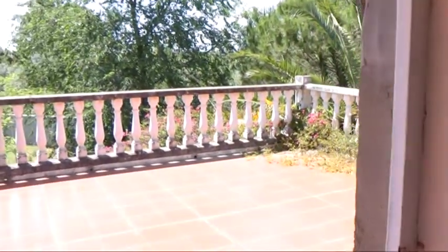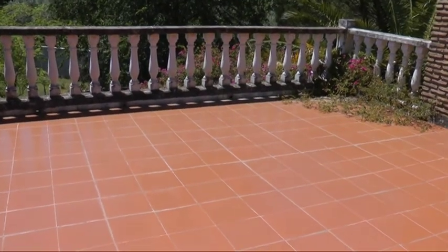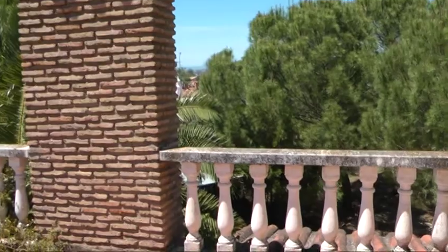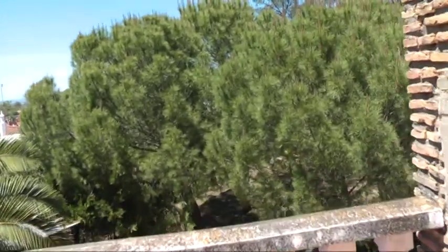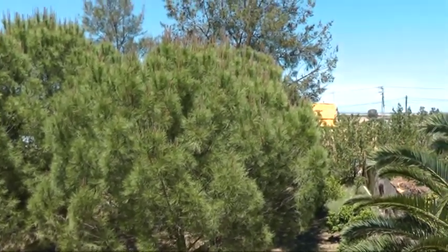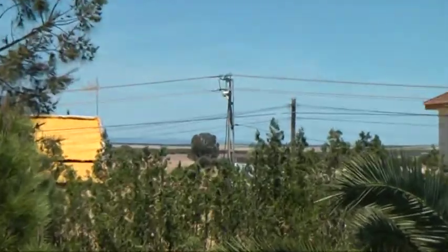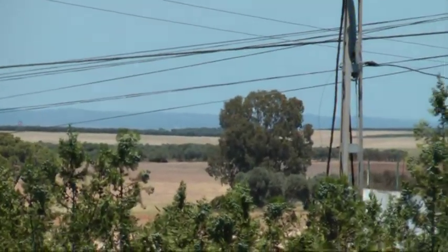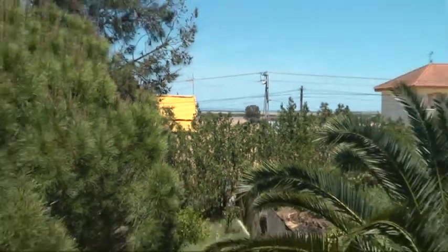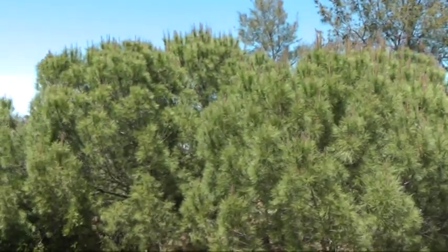Outside you've got a huge sun terrace — not overlooked, nice and private. You'll hear and see some neighbors this time of year, but in the off-season it's really just birds and bees and flowers and trees. Off in the distance you can see the low-lying hills, which always keep the trees moving — there's always a bit of a breeze going on.